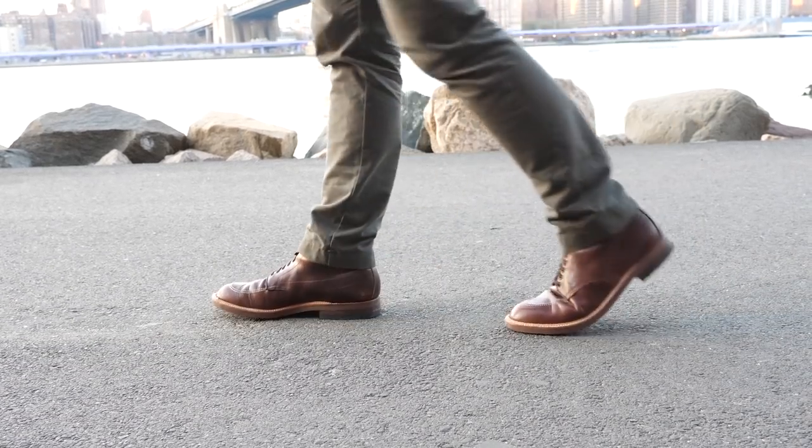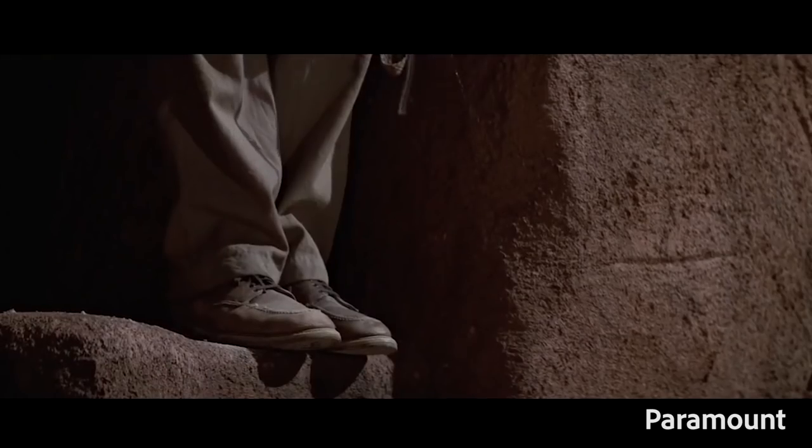The Indie is their signature boot. It's always been called the 405 and they've been making it for over 100 years, but it got the name Indie after Indiana Jones wore it in all of his movies. The 405 has traditionally been made with calfskin, but this is technically the 403, which is made with a rich lustrous Chrome XL leather instead.